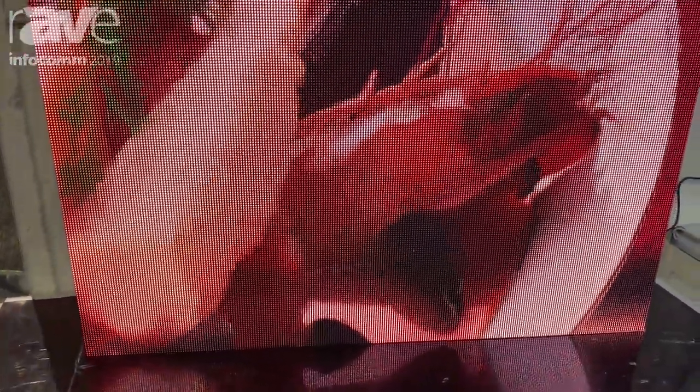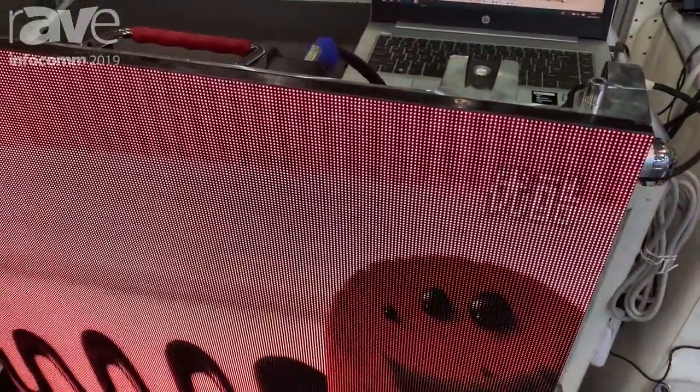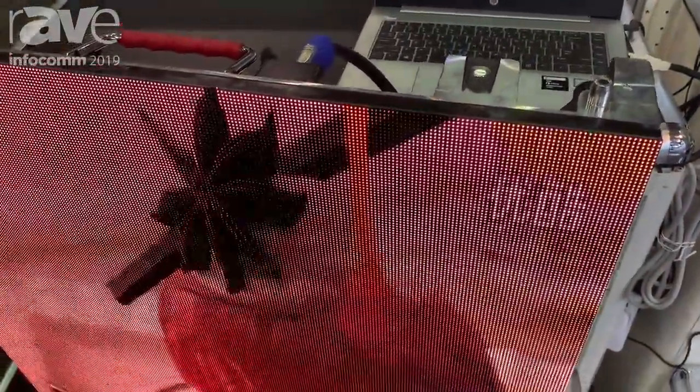We have brought our panel for the LED screen. As you can see, the fixture pitch is P2.5, and from just one panel you can see a complete, very nice, beautiful video on the fixture pitch.